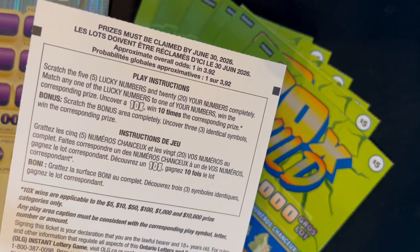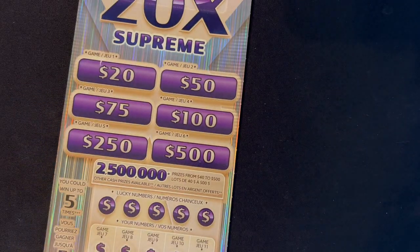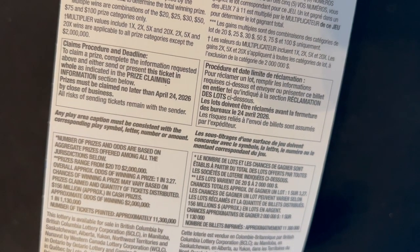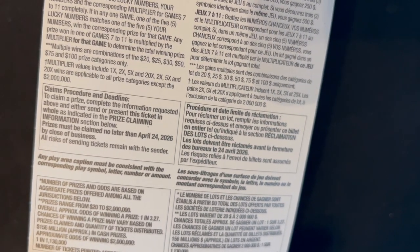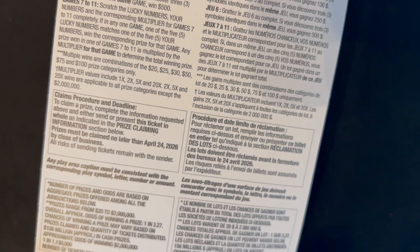Odds are 1 in 3.92 on that one. But since we did a whole bunch of those tickets and it didn't work just doing them by themselves, if it comes to it, we're going to try the $20 20X Supreme ticket where you can win up to 5 times. Odds on this one are 1 in 3.27 and the multipliers are 1, 2, 5, and 20, applicable to all prize categories except the top prize of $2 million. All the multiple wins are combinations of 20, 25, 30, 50, 75, and 100, so you can win up to $500 winning more than once.